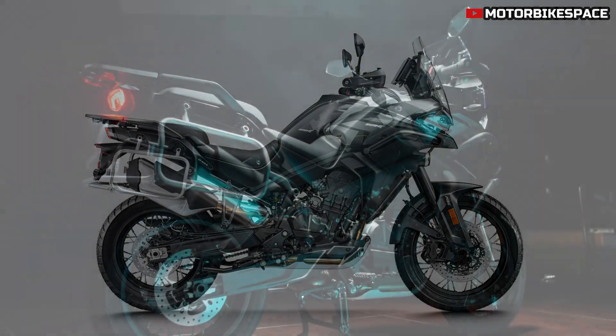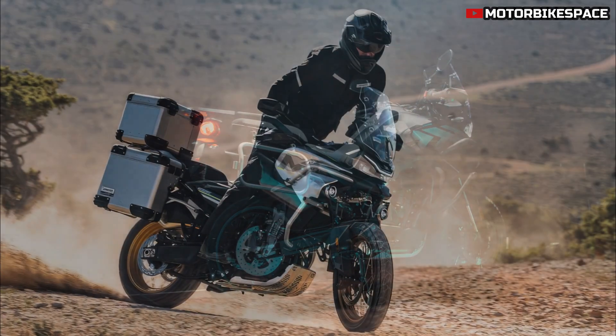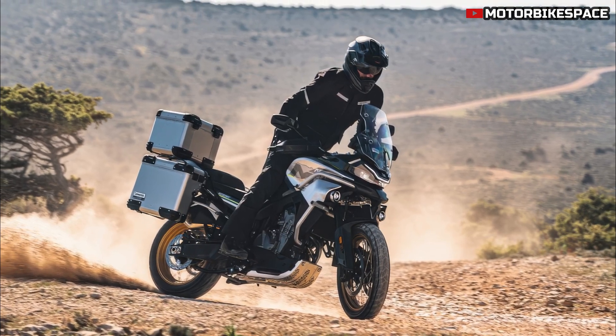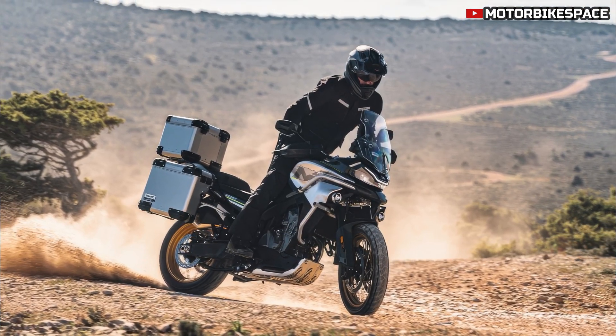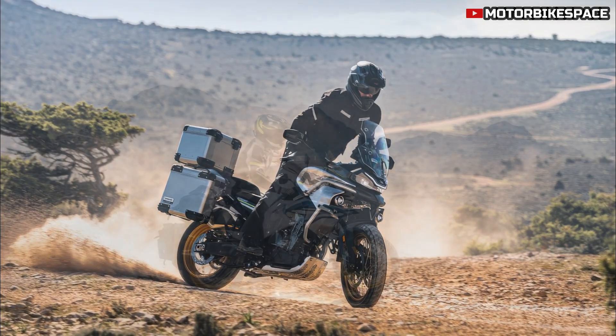Additionally, CFMOTO has included T-Box technology as standard, providing more advanced digital integration for riders who want to stay connected while on the move. The MMI interface makes navigating through features straightforward, ensuring riders can stay focused on the road ahead.